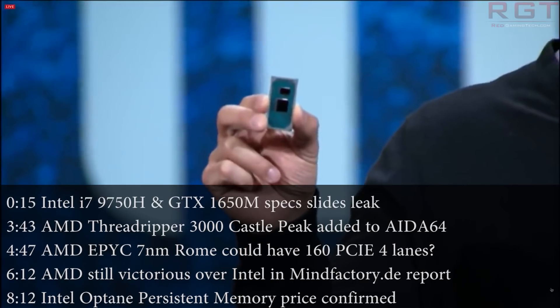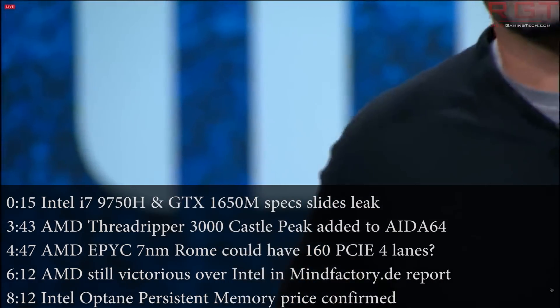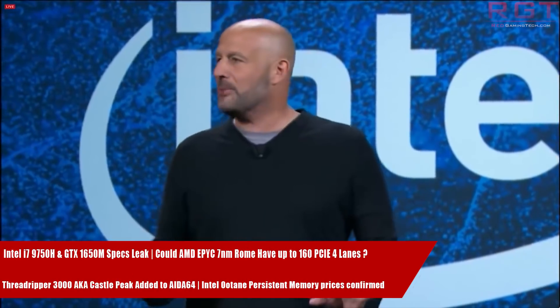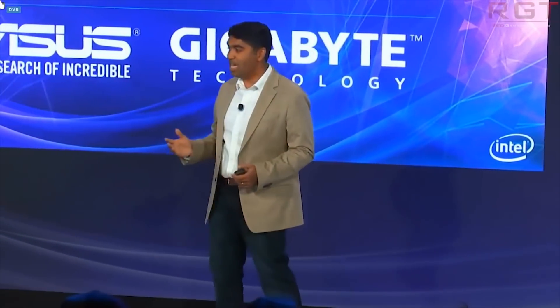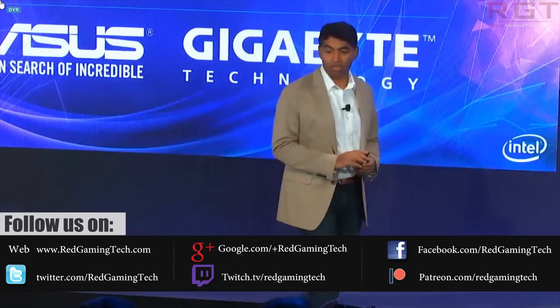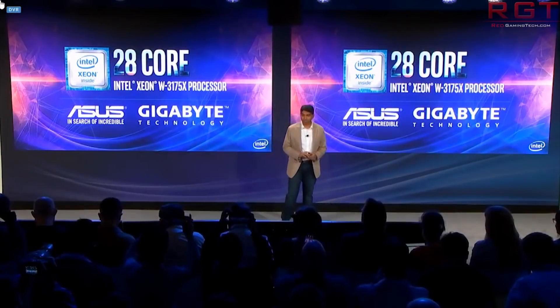Hello and welcome to this RedGamingTech video. Today we are going to start things off with a very interesting leak regarding the i7-9750H and the GTX 1650. What we have here is a slide deck leaked by MomomoUS on Twitter — a link to their tweet is in the description — and it has details of the i7-9750H mobility flagship.